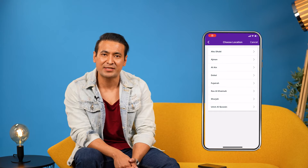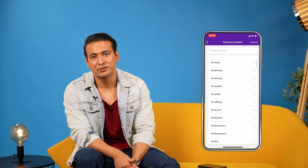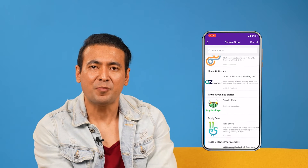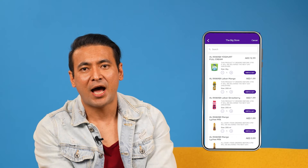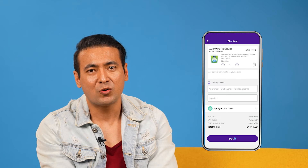Then you can select Emirates and choose the store location. After entering the store number, you can access the Payit Mobile app. Then you can add the card, checkout, and pay.